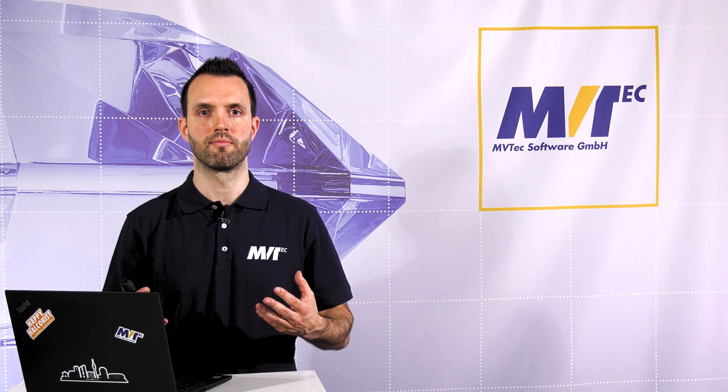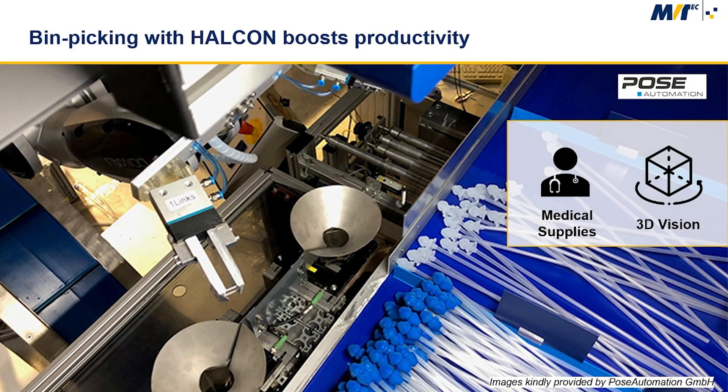Poseo Automation is an integration partner of Mvitec and has developed a bin picking application for a customer in the field of veterinary medicine. The factory of the future is networked and highly economical, and bin picking is an essential part of it. In this application, catheters for veterinary use are sorted into a packaging machine.